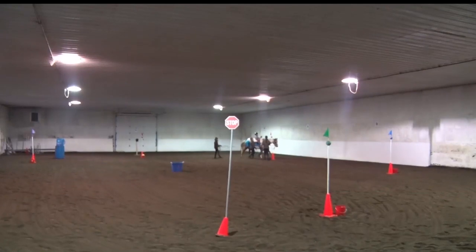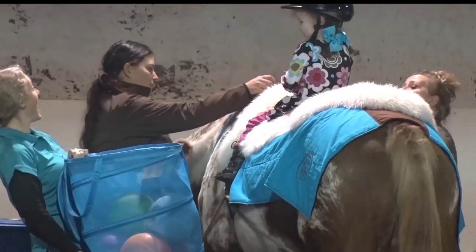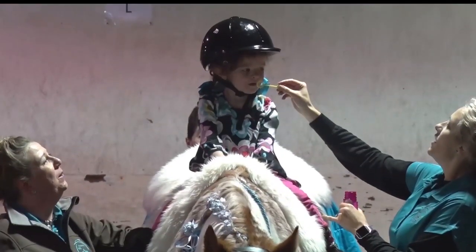When she was first born, she didn't have any muscle movement at all, and she just laid there. On the back of a horse, Martha goes through a series of tasks, such as placing a ball inside a bucket, blowing bubbles, or solving puzzles to train all her muscles and senses.